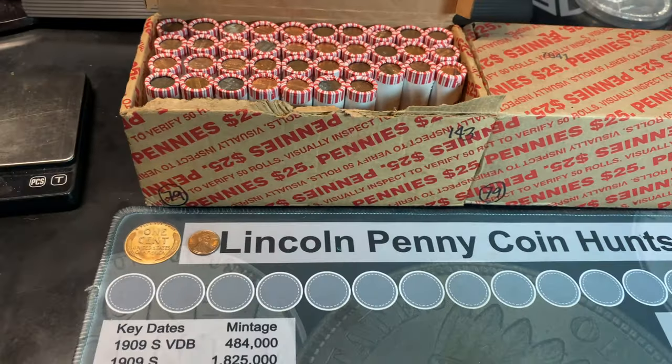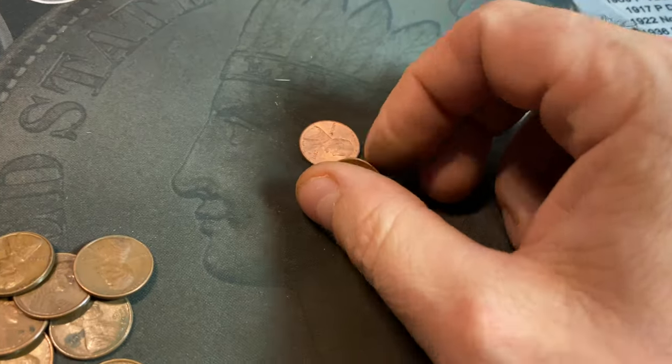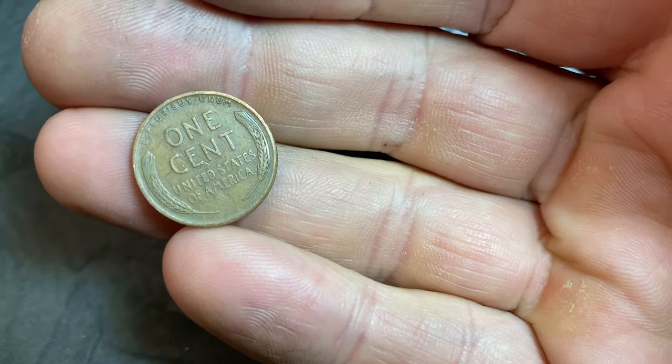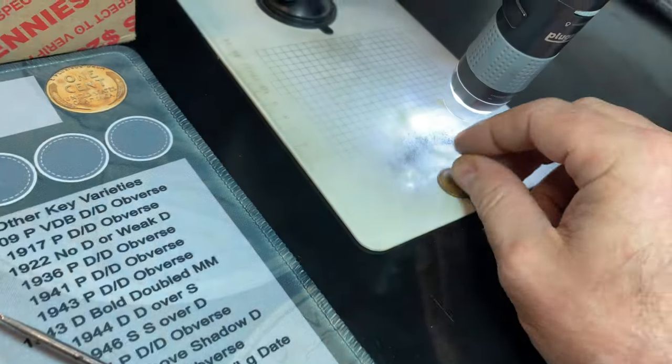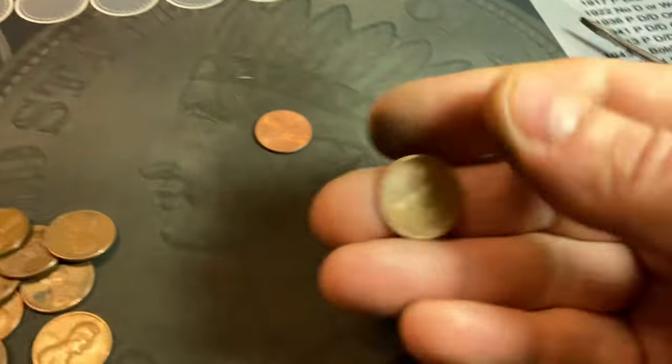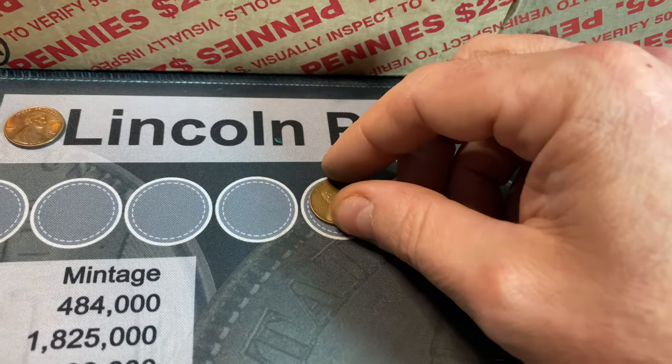It took 13 rolls to get our first wheat cent on the board. Good news is it's an S-minted wheat cent. Bad news is it's a 1946S, which we don't need, but I can go ahead and check it for that 46S over D — which I don't see. So 1946S to kick us off at roll 13.